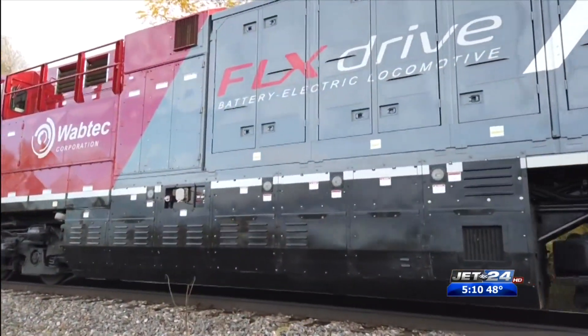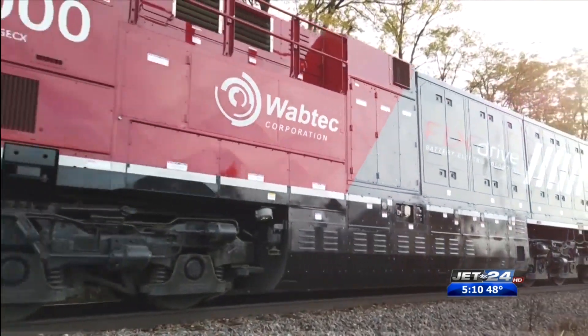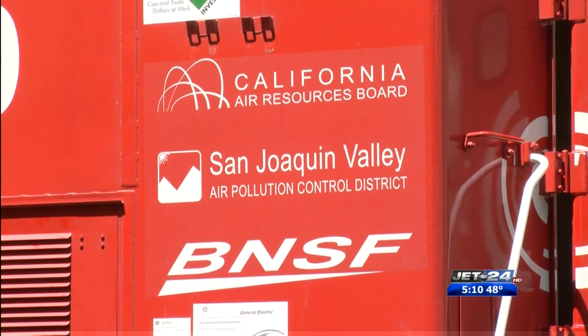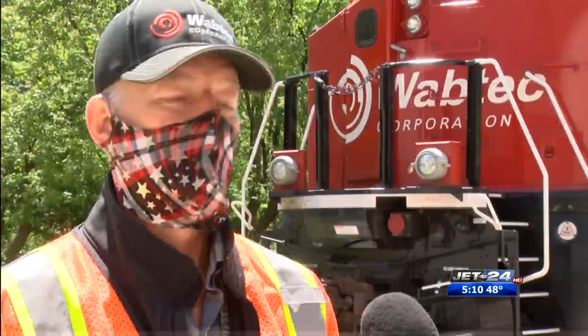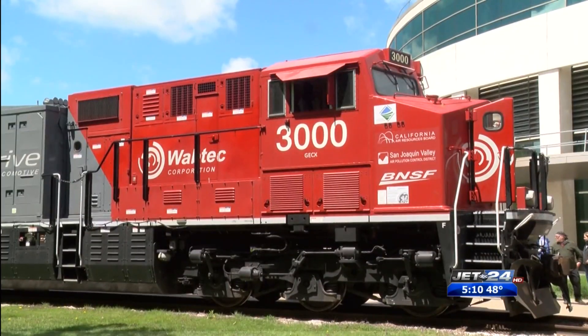Sheridan says technology is evolving and it helps reduce emissions and greenhouse gases. He says there are concentrated emissions impacting certain areas in the country, and those emissions continue to cause health issues and slow learning among young children and adults. So with an electric locomotive like this, we can go into those areas and help reduce the emissions and pollutants there.